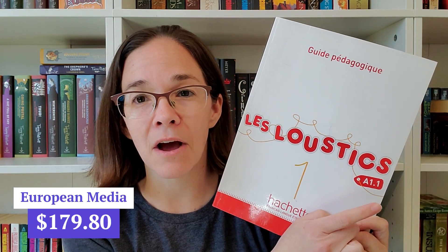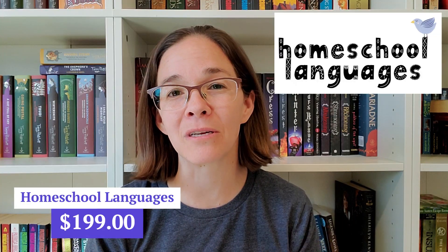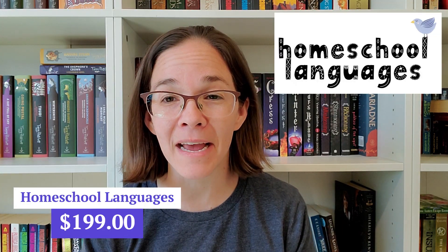For French, we are going to be continuing with Les Loustics Book 1 for the A1.1 DELF Prim exam. We are currently on Unit 2, moving very slowly but we like the program. We decided we want to add a little extra, so I invested in the Homeschool Languages French 1 program. It has not arrived yet — comment down below if you want to see an unboxing. I've heard really good things about it and I've seen the Spanish version, but this will be my first time seeing the French version.